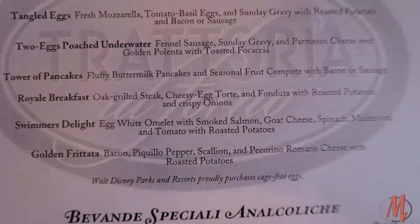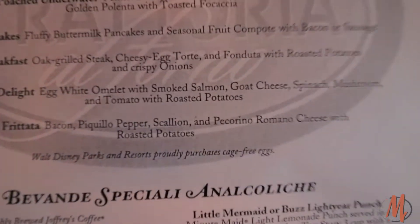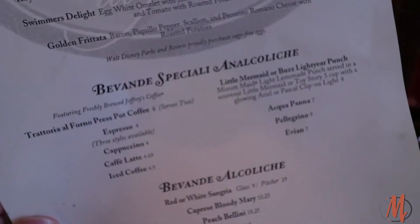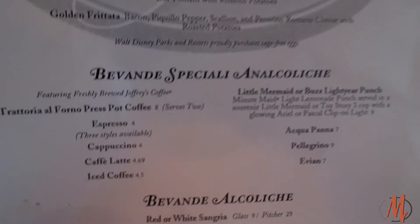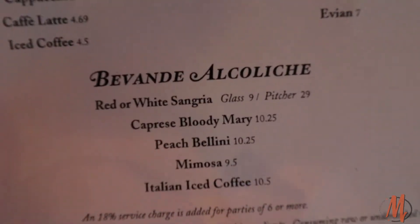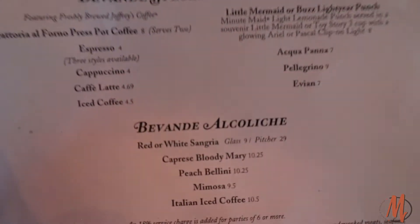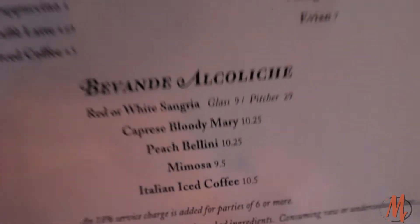The Swimmer's Delight is an egg white omelette with smoked salmon, goat cheese, spinach, and mushrooms. And the Golden Frittata with bacon, pepper, and scallion. As for beverages, orange juice comes with the meal; everything else costs a little extra. Coffee was also offered. If you want some sangria or anything of the adult sort, those prices are also on the menu.